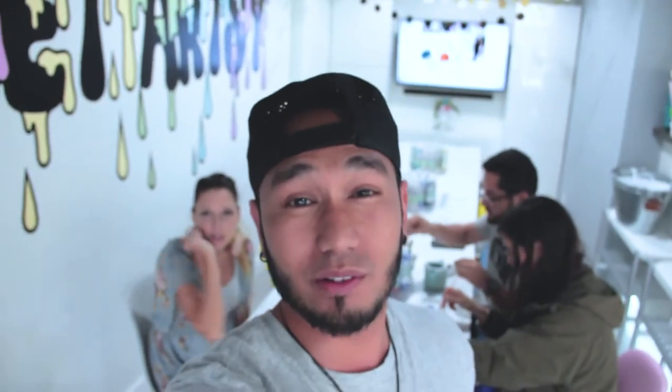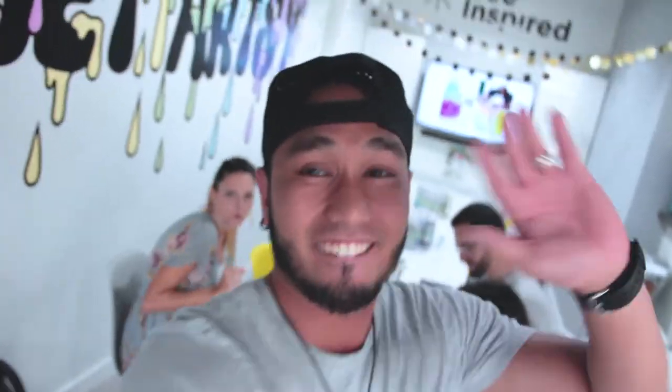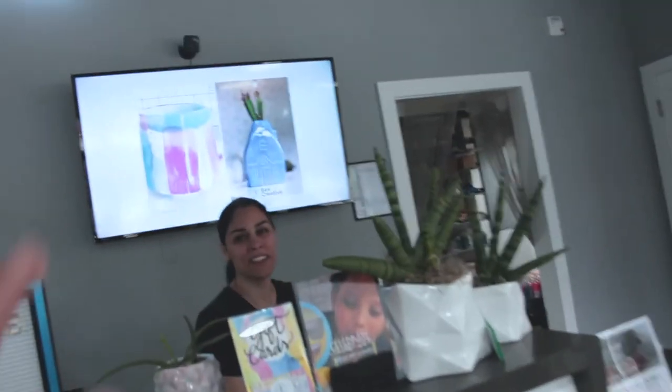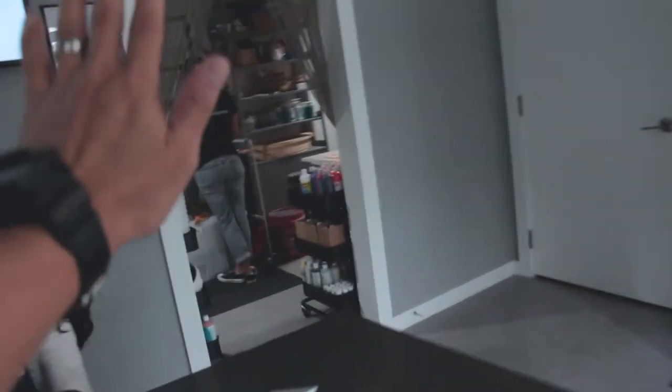So this is called Artsy Hive. Where are we, JC? We're in Miami Shores. It's called Artsy Hive. This place is super cool — it's just a good place you can take family and friends and do all sorts of artistic things. I'm not really a painter person, but I definitely feel like now I want to paint. You gotta check this out, you gotta try it. I loved it — I want to paint like all the time now. I'm pretty much gonna be a painter from now on. Bye, thank you so much guys!